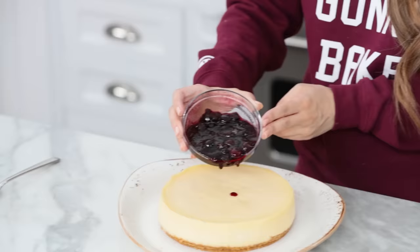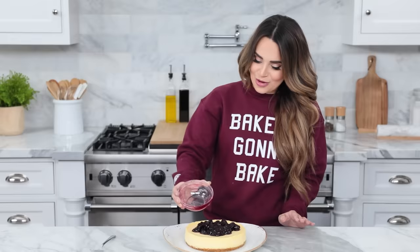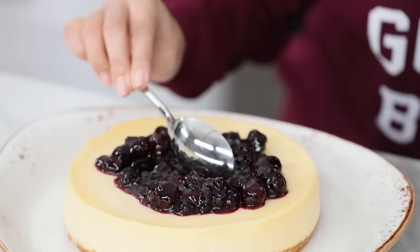Our blueberry topping has cooled and it's ready to pour on the chilled cheesecake. This is the moment I've been waiting for — I'm just gonna pour into the center. Remember, you want the cheesecake completely chilled before you do this so it doesn't melt the cheesecake. Then use a little spoon to spread the wealth — give everybody a little bit of blueberry topping on the top.